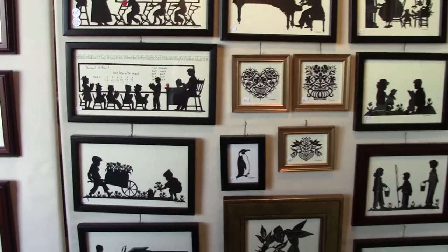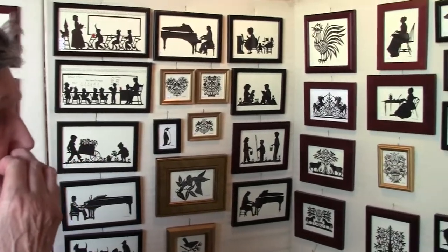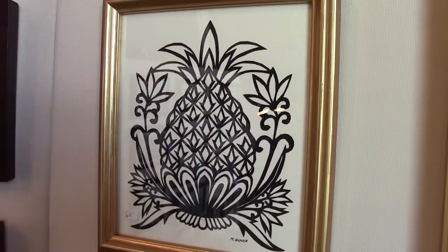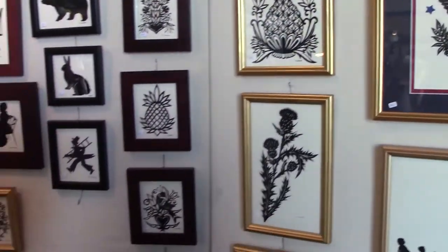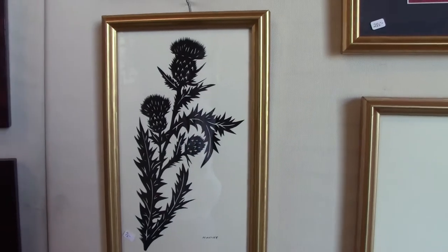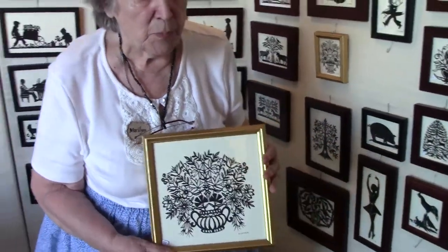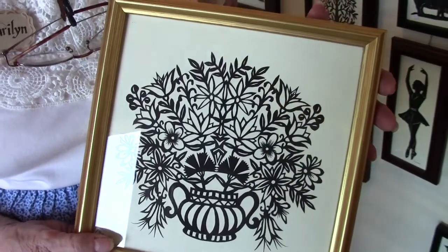I have so many pieces I really like to do. I like the pineapple, for instance. Several years ago a couple was going to Scotland and they wanted me to make the thistle — that is the symbol of Scotland. I also enjoy doing florals; this is a piece I had started years ago but finally finished probably last year.